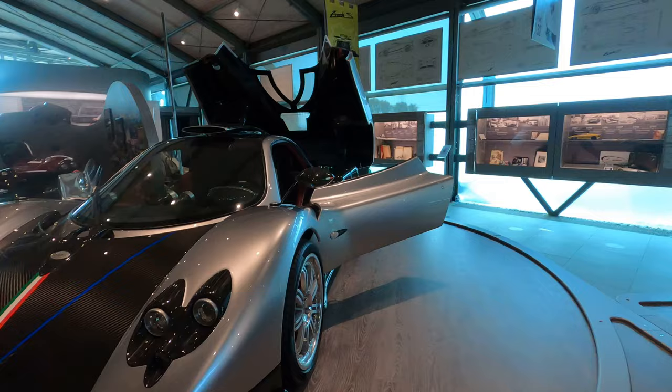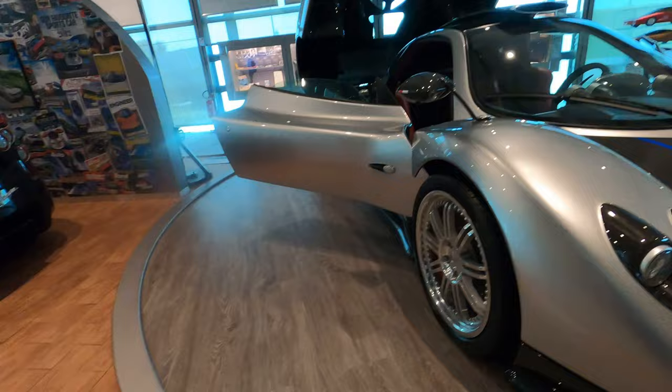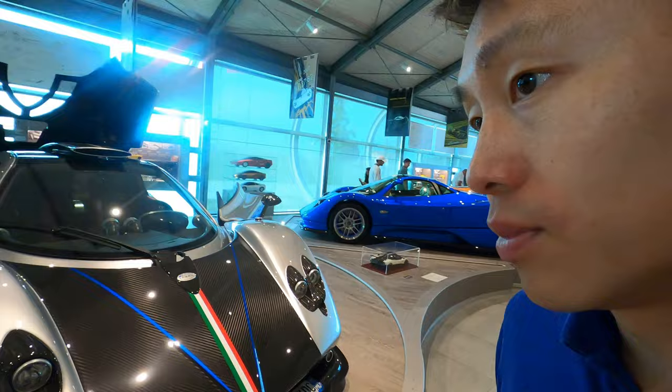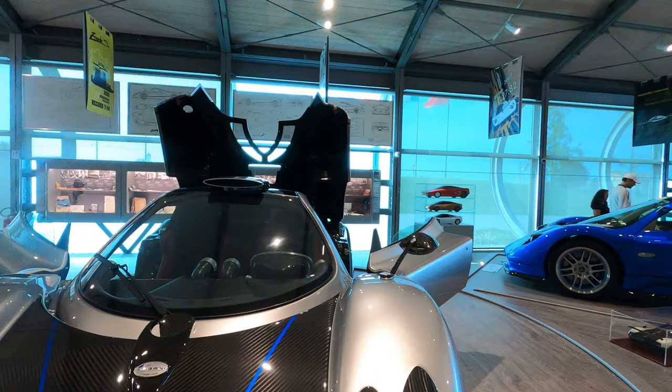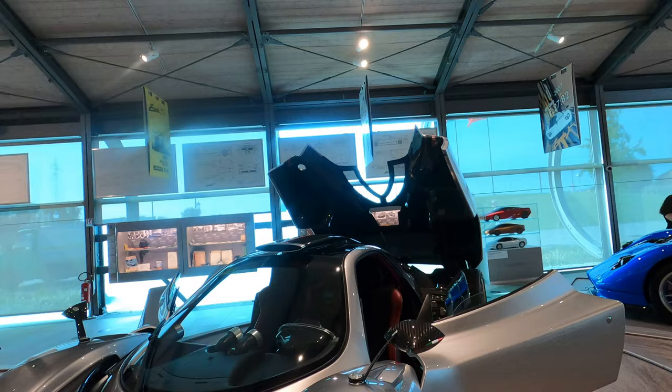And here we have the Zonda La Nonna, 1998. This does not look like a 1998 car — it looks very modern and has aged very well. You can see the distinctive side mirrors and mono wiper.